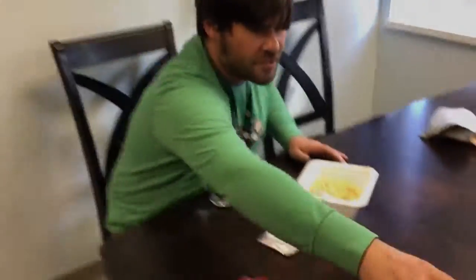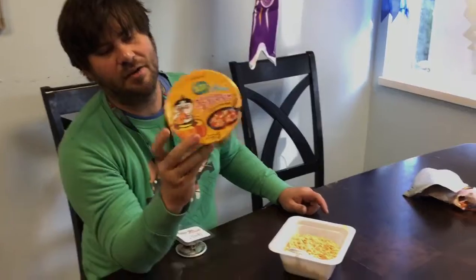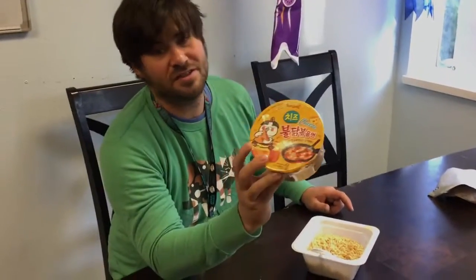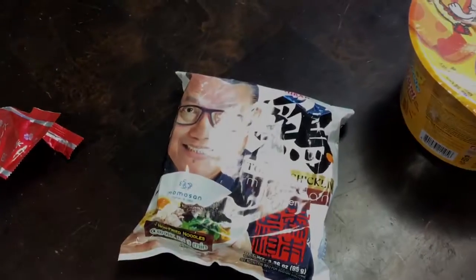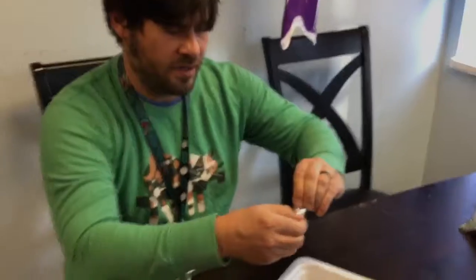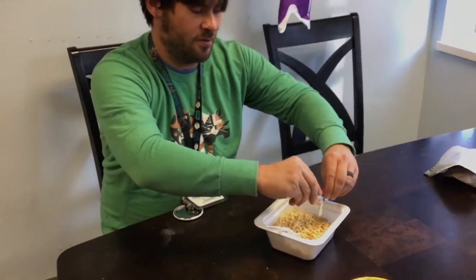We've also got cheese flavor. Here's another Samyang — we had the spicy chicken, now we've got a cheese chicken who loves his cheese. They always have the funniest chicken pictures on there. And then there's the Chef Morimoto ramen I was talking about — the Iron Chef from Food Network. I don't know how good his ramen is, but next time we'll find out.